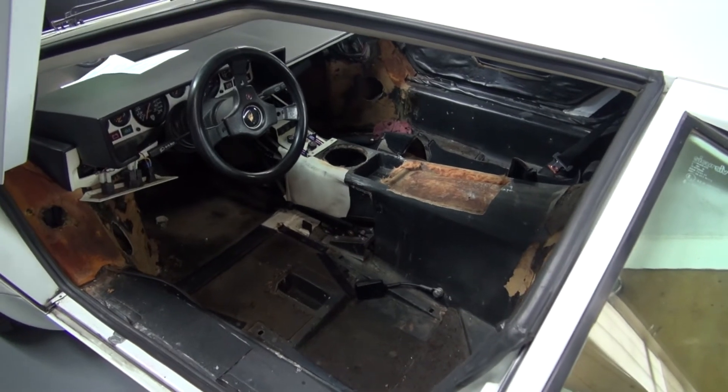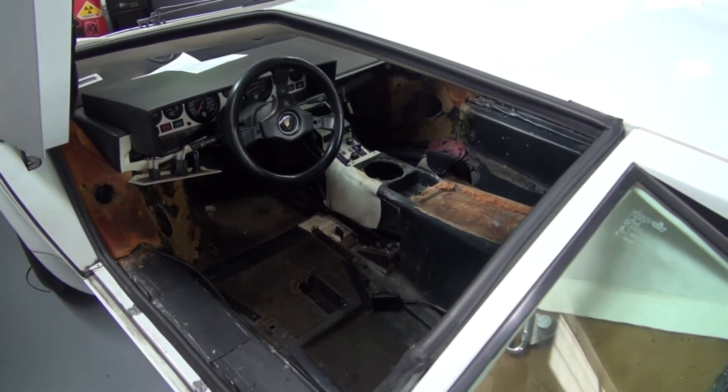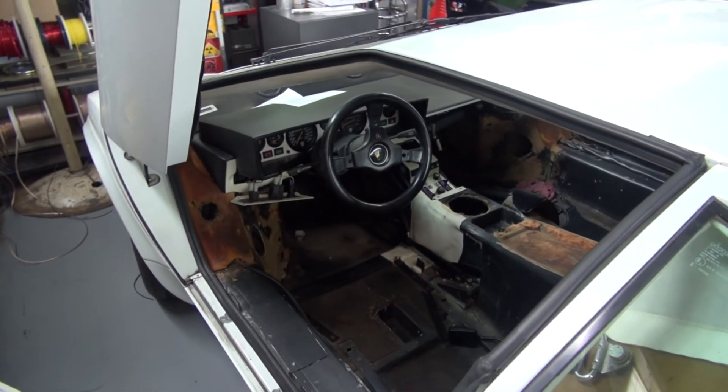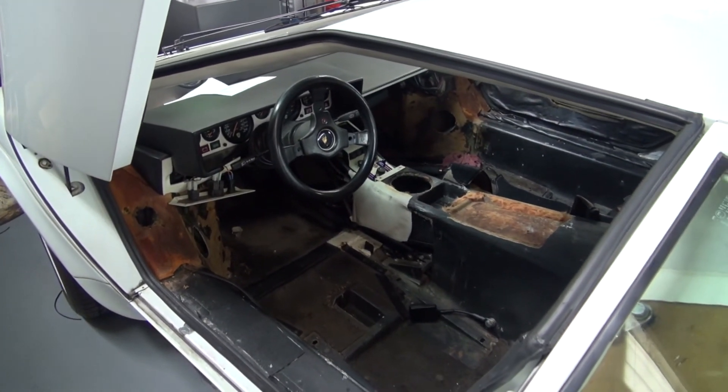Now that the values have come back up on these cars, it's best to go back all original. So we're redoing all of the interior back to the original white leather, and we'll get it back up to show standards so that the owner's got a proud car again.